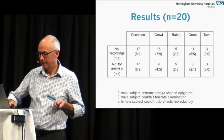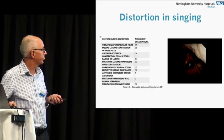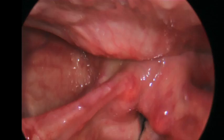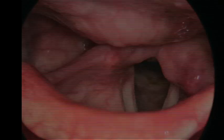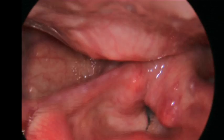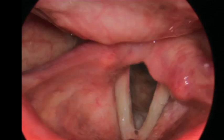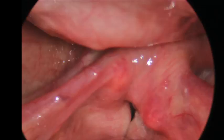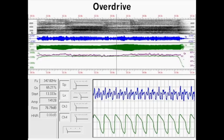In distortion, the thing we noticed most was that the false cords came in. You can see these singers going through the different modes, and particularly the false cords are vibrating.